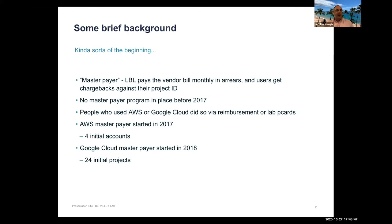A small bit of history: there was no master payer program at the lab before 2017. Previously, users either had their own accounts on personal credit cards or used lab P-cards. The master payer program began with Amazon in 2017, starting with four accounts, by bringing in users who had existing AWS accounts on P-cards or personal reimbursements.